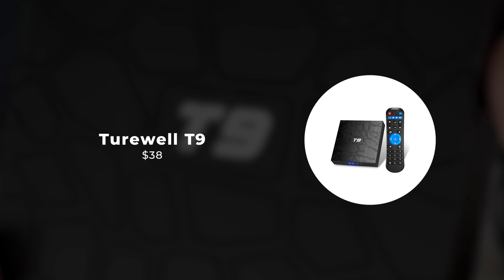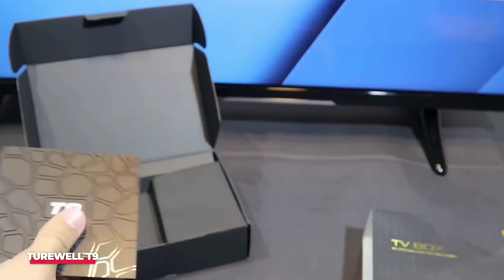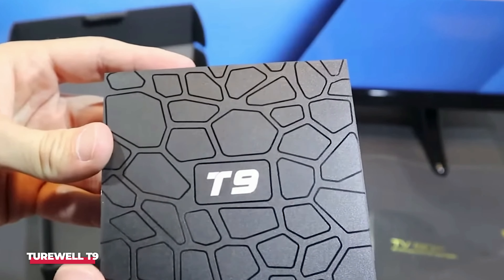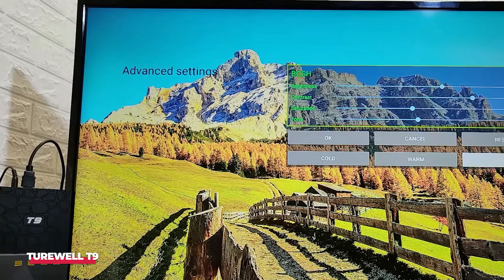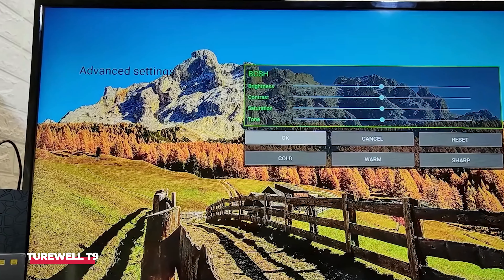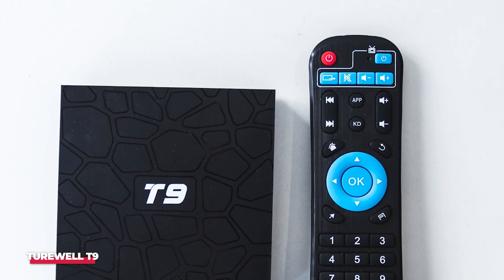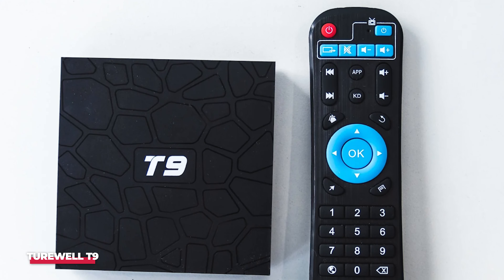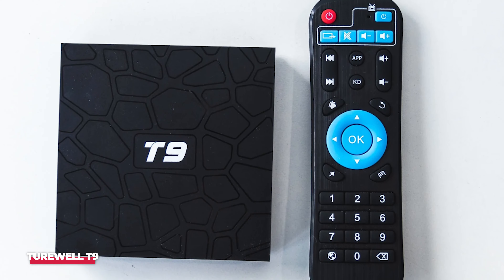Number 5: Turwell T9. This compact box is packed with features that make streaming, gaming, and general multimedia experiences much smoother. The setup process was a breeze — it took me less than 10 minutes to connect the box to my TV and get it up and running. The Turwell T9 comes with a user-friendly interface that makes navigating through apps and settings straightforward, even if you're not particularly tech-savvy.